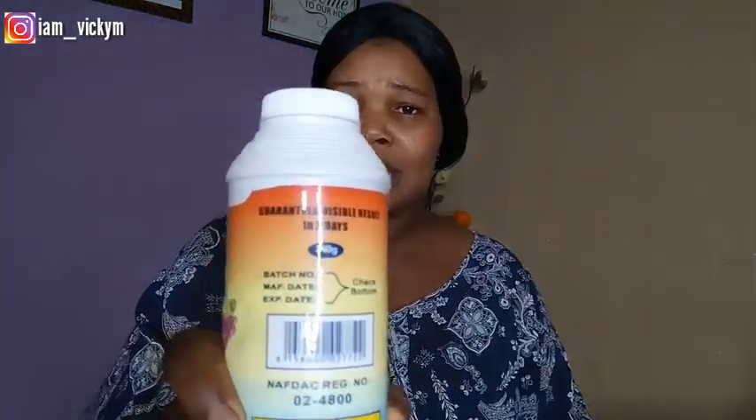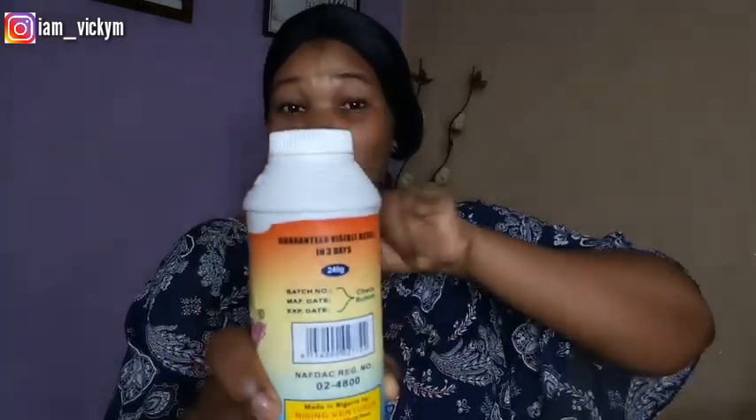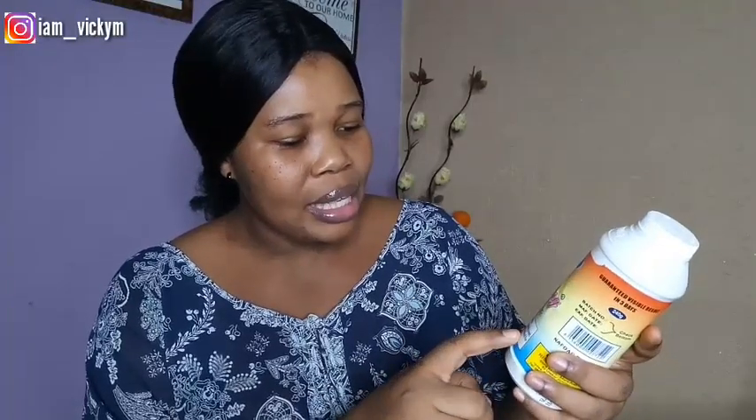This works. In three days, this powder will give you your desired result. It's even written here: guaranteed visible result in three days. That's what they wrote there. And it also says it protects your baby's skin and actively prevents prickly heat. Rising Raven Powder is good for your baby's skin — and I am not a baby, and it did wonders to me.